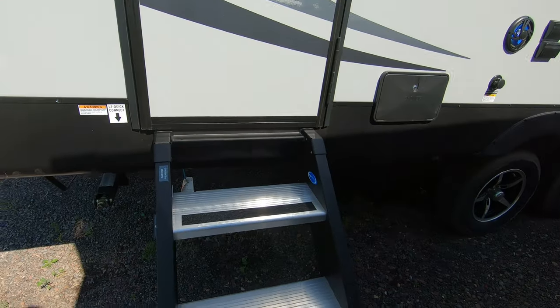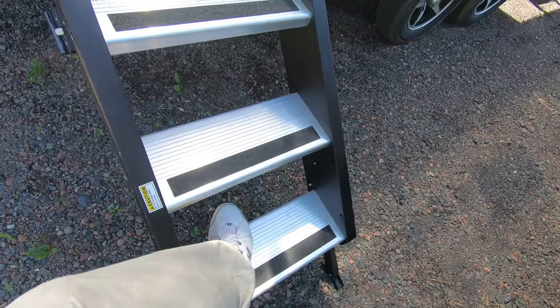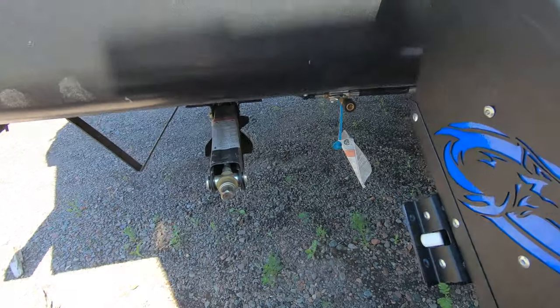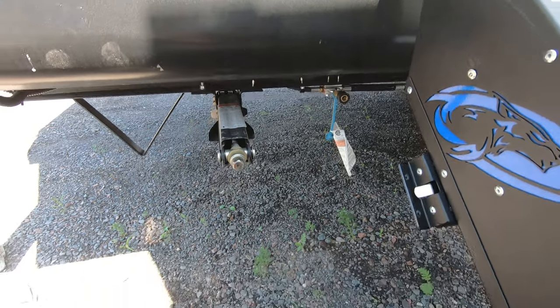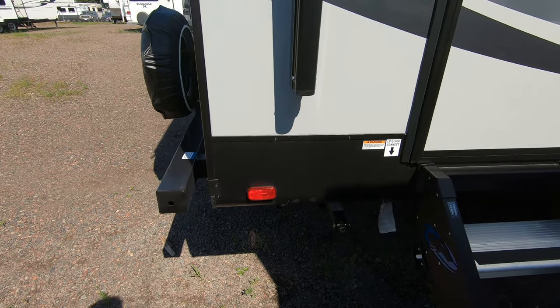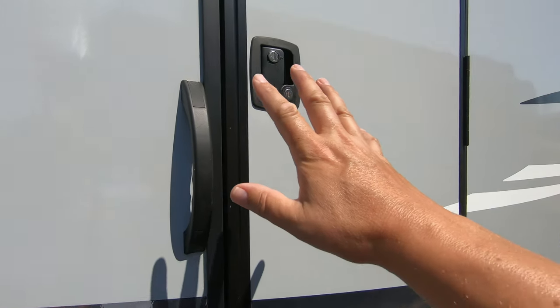This comes with the MoRide step above steps — really nice, solid steps to get up in there. Down here you have a quick connect for your LP, so if you have a grill or something you can connect it right here and it runs off your LP tanks.